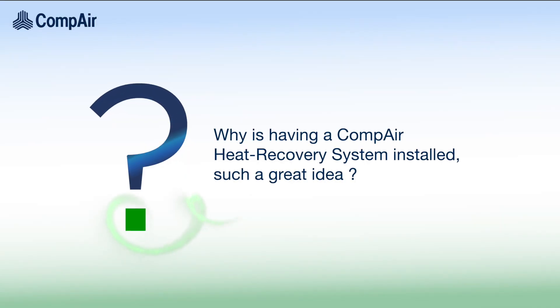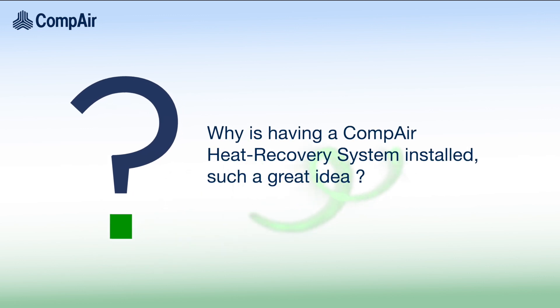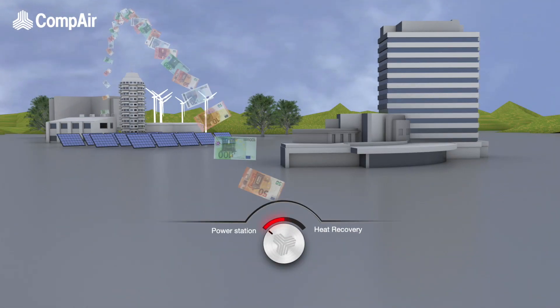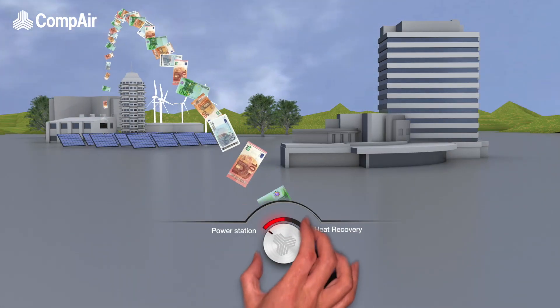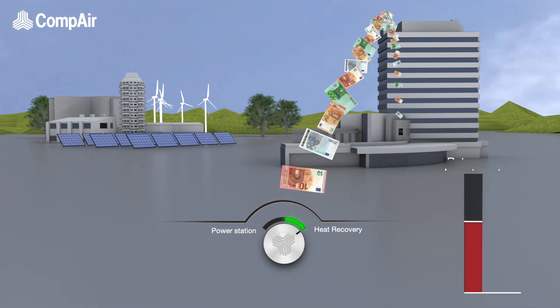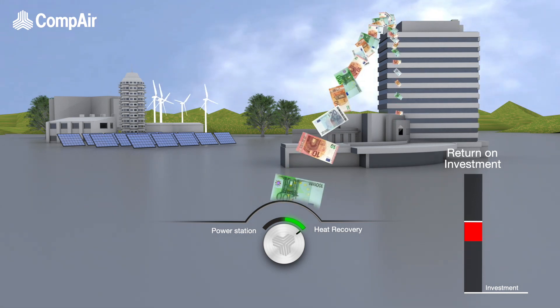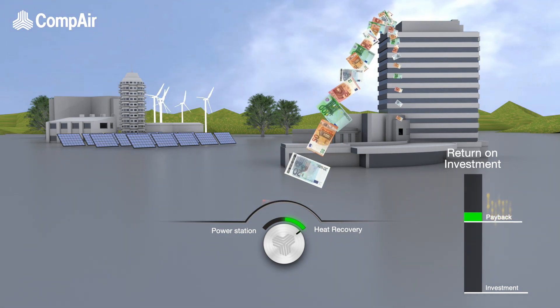So why is having a Compaire heat recovery system installed such a great idea? Effectively, you are reclaiming heat that would otherwise be wasted — you've paid for it, so you may as well make use of it. It's really that simple to achieve significant savings on your energy bills, and with a surprisingly short payback period.